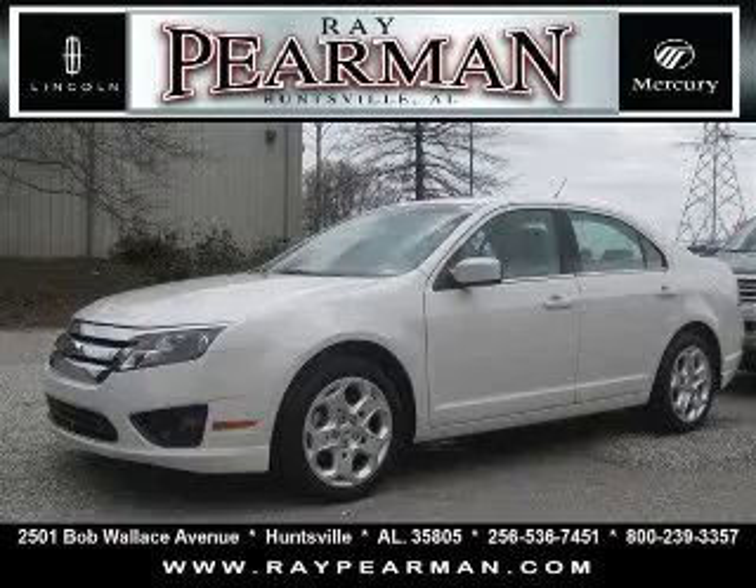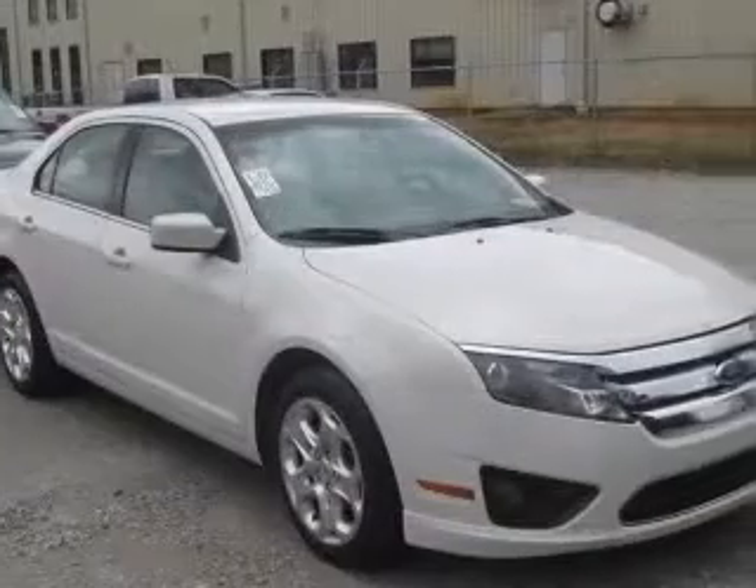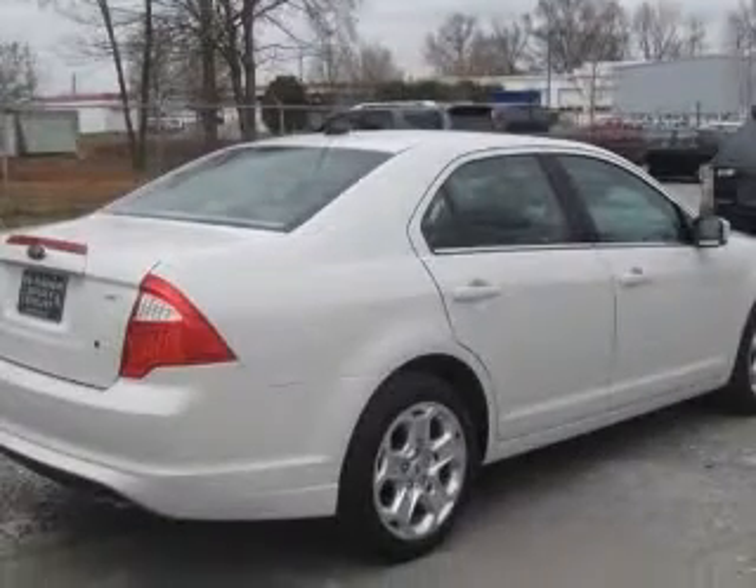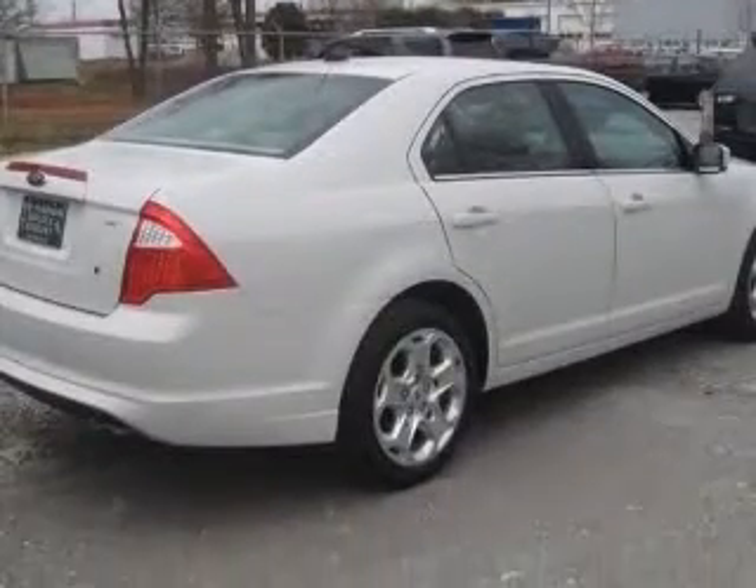We are proud to present this excellent 2010 Ford Fusion. This Fusion has a four-cylinder engine and an automatic transmission. This vehicle has a white suede exterior and includes the following options: